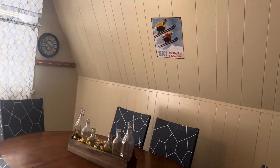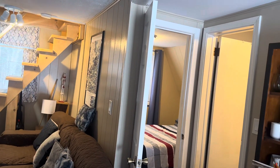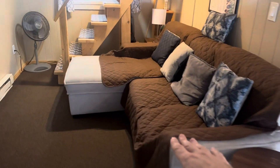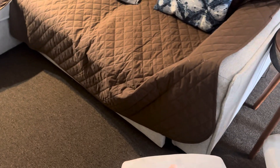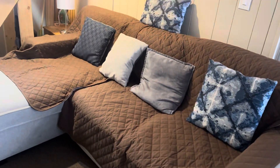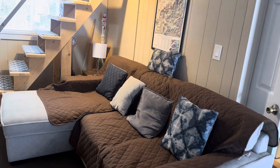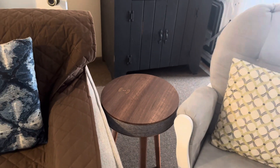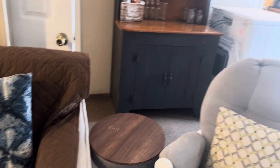We have a guest book where we ask people to leave comments about their stay and any recommendations. There's a dining area that fits six chairs, and we can actually fit eight people. This is a trundle bed — you can pull it out to a full-size bed, so two people can sleep there. We also have a really cool coffee table that has wireless phone charging and a Bluetooth speaker built in — you can power it on from the other side and it really fills the room with music.